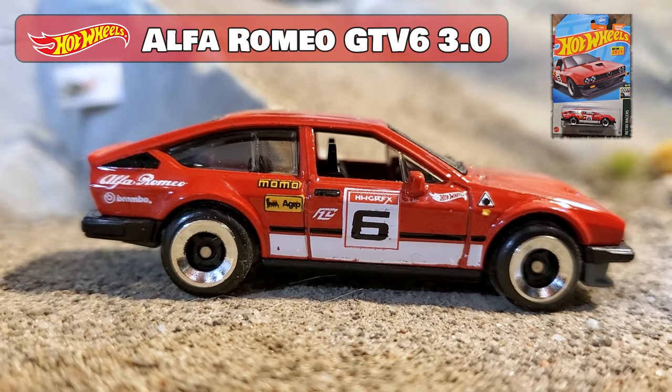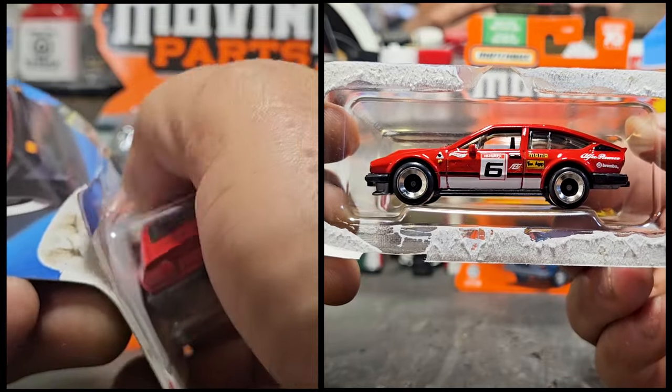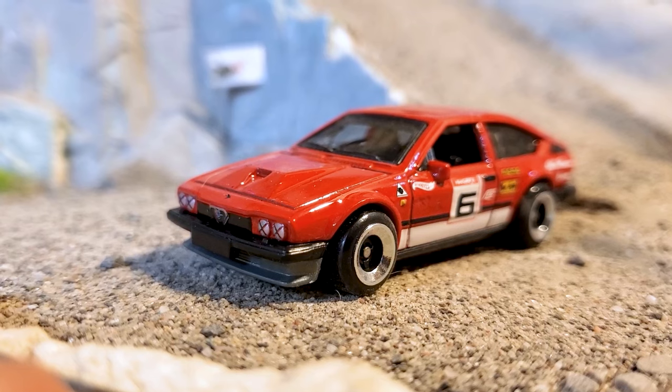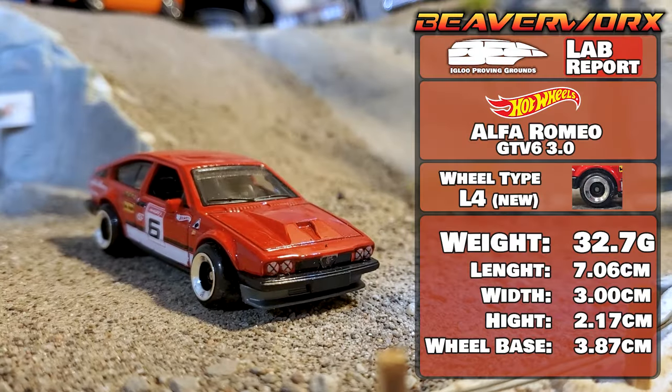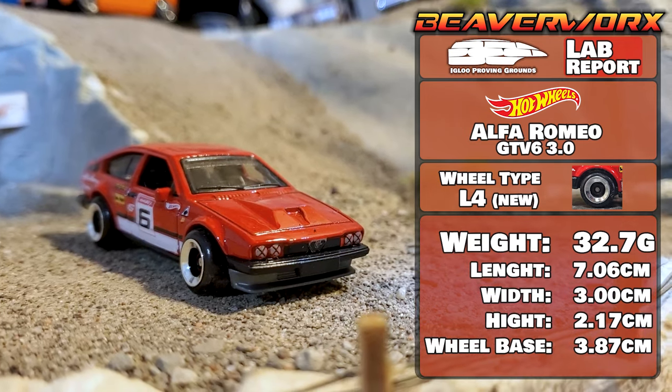Hot Wheels Alfa Romeo GTV6, 10 out of 10 from the 2023 Retro Racers. This is a new casting, version one out of the six so far, and it's got new wheels on it and they look pretty sharp. L4, whatever that means — still cool. We'll check them out.